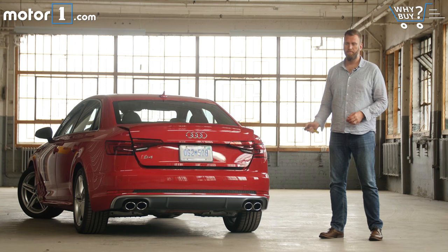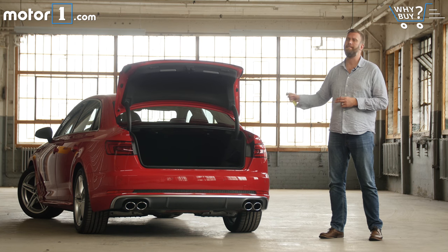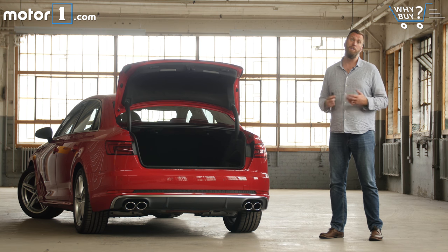How's the storage? With 13 cubic feet of space, this trunk is right smack dab in the center of average for the luxury compact segment. It's not huge, but it's still more than enough space to put in a couple of golf bags, a set of luggage, or a week's shopping.